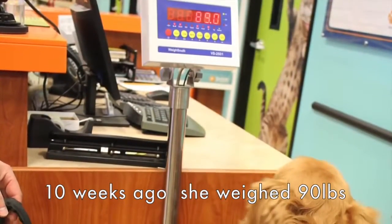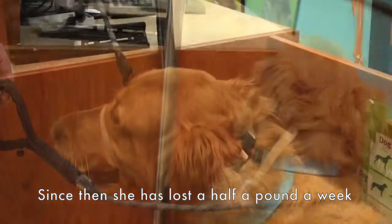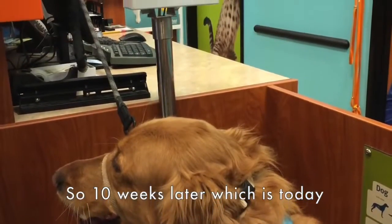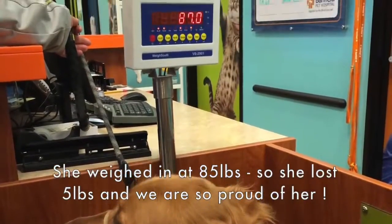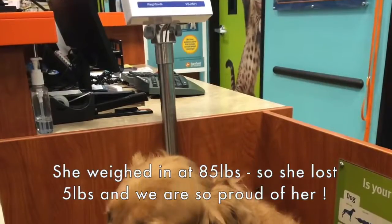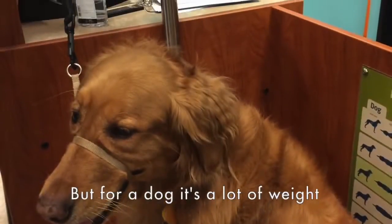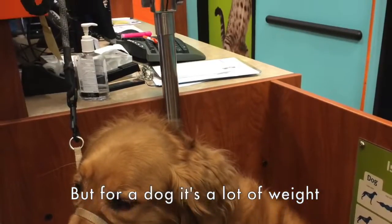10 weeks ago she weighed 90 pounds. Since then she has lost a half a pound a week, so 10 weeks later — which is today — she weighed in at 85 pounds. She lost 5 pounds. We're so proud of her. 5 pounds might not seem like a lot to a human, but for a dog, it's a lot of weight.